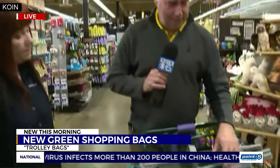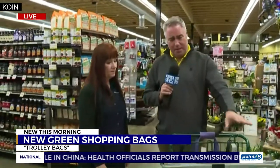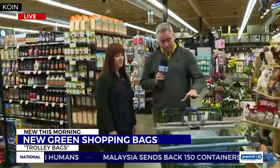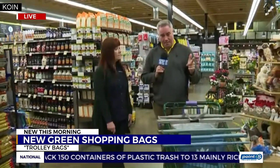We're just giving you a little tease here this morning. What we're going to do is load this grocery cart up with some things and show you how these are best used. I'm telling you, you can get a week's worth of grocery shopping into two or three of these bags because they are deep and durable.